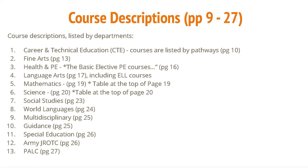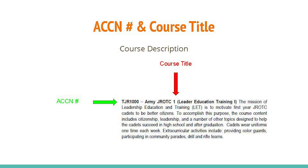Do not choose a course that you may not be interested in just because your friend is taking the course. Not liking the course teacher is not a reason for changing classes. When reading the descriptions, there are two things you will need to write on your registration form: the ACCN number, which is shown here with the green arrow — that number is TJR1000 — and the course title on the red arrow.